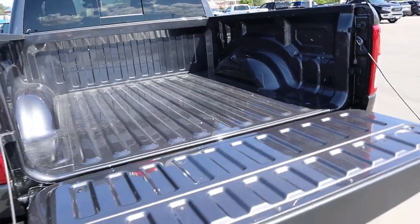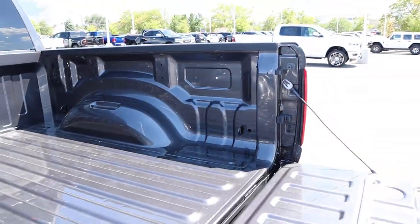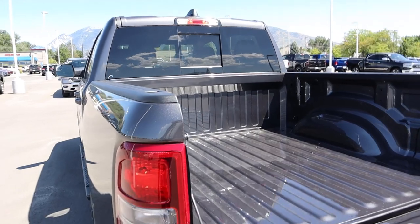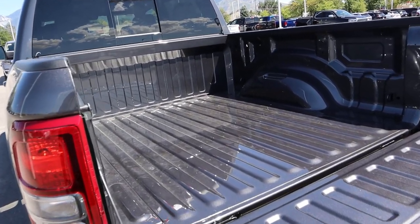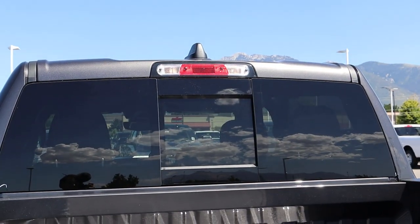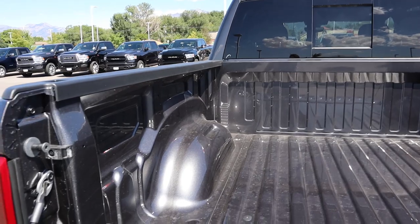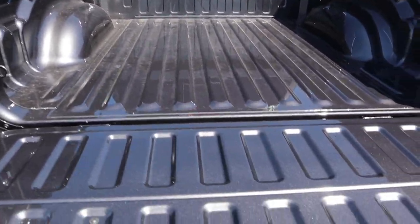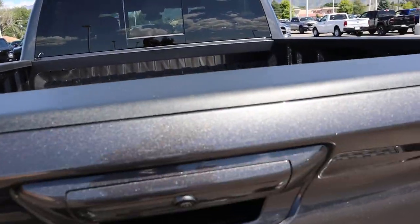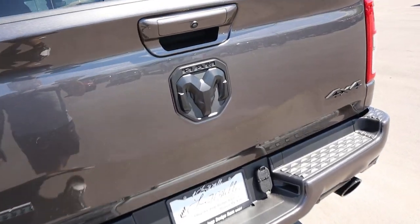We can open up the tailgate — this one has the slow-lowering tailgate. It doesn't have a spray-in bed liner but you can get that as an option, and you can also get LED bed lights as an option. This one has a 5-foot-7 bed; you can get a 6-foot-4 bed if you want. You've got the cargo tie-downs above, the power rear sliding window, and you can also get the reds in the bed with the bed utility group.